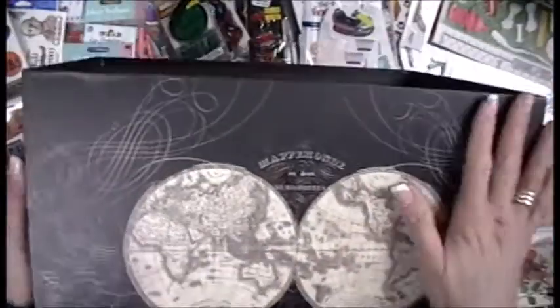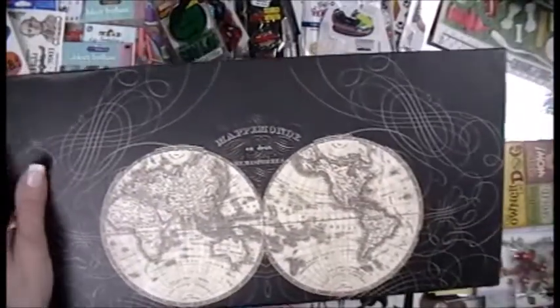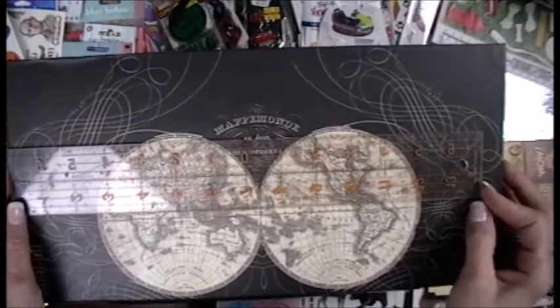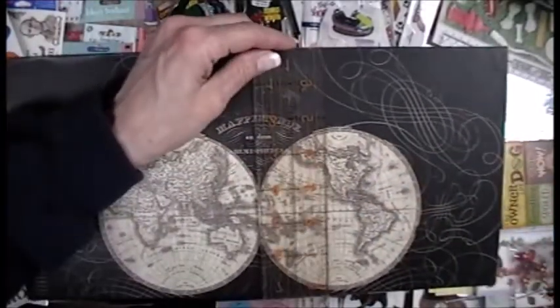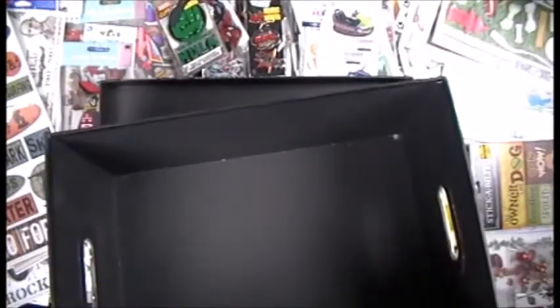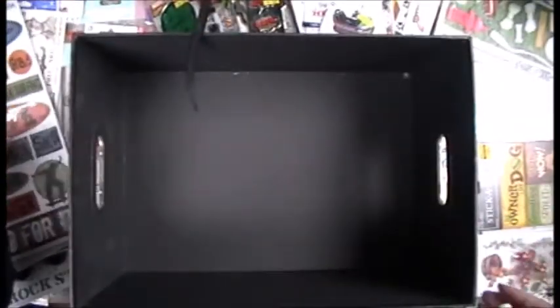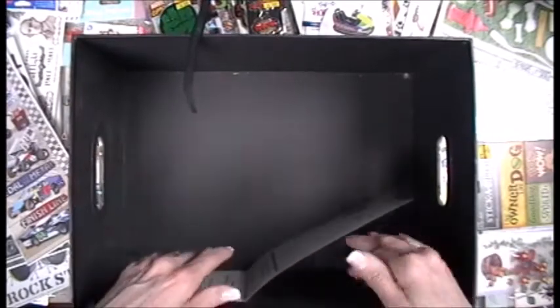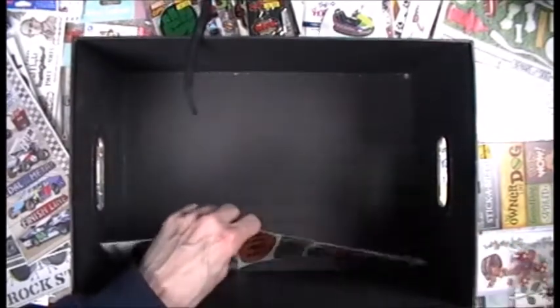I chose this big box to hold my stickers in, and it's bigger than 13 inches — it's about 14 inches by 7 and a half. I've had this box for a very long time, and the reason I'm choosing it is because the longest of my stickers fit in it, and I'll still be able to get the cover on it. So let me show you what I plan on doing.